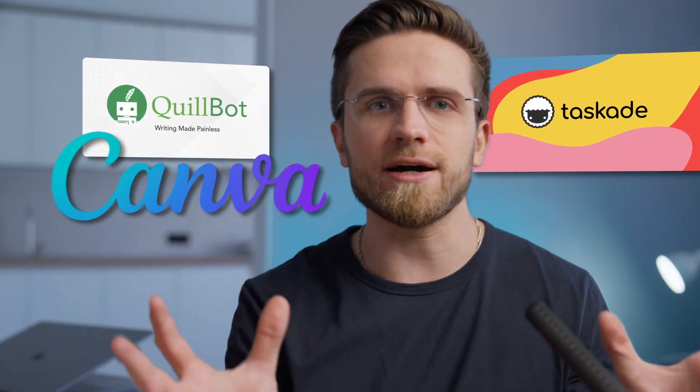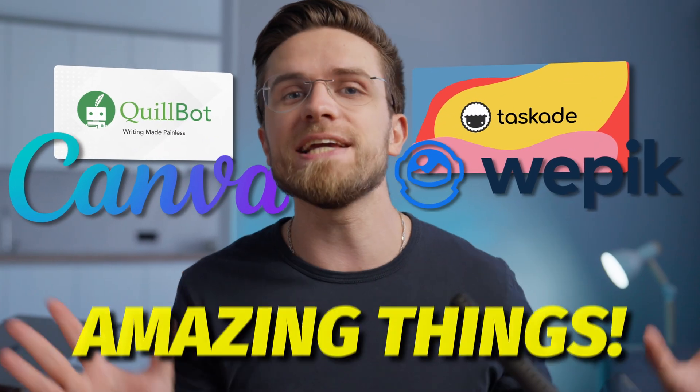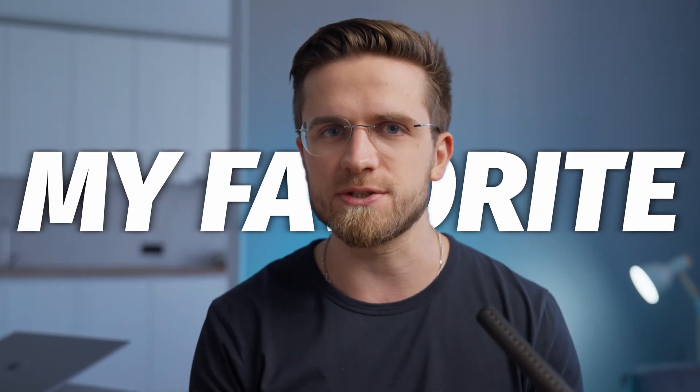The web is full of useful AI tools that can do so many amazing things that ChatGPT can't. In this video, I'm going to show you some of my favorites so far.